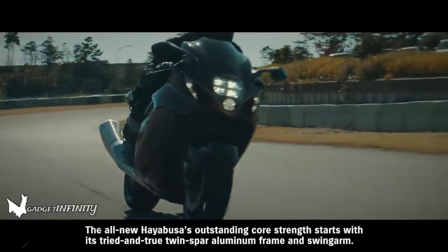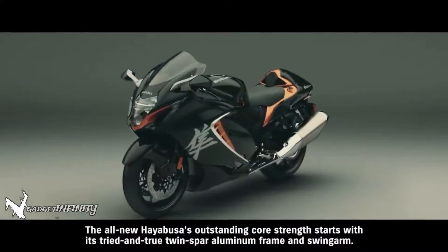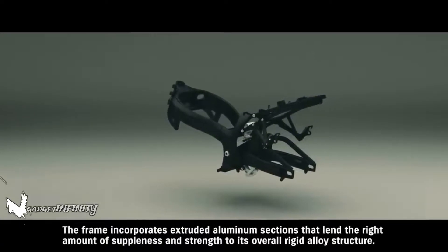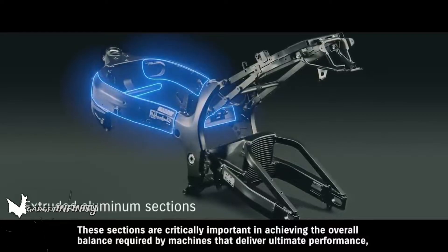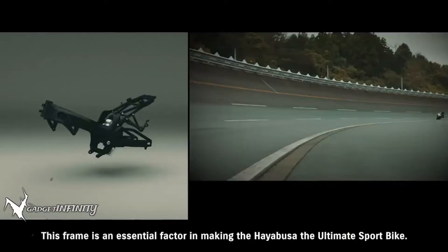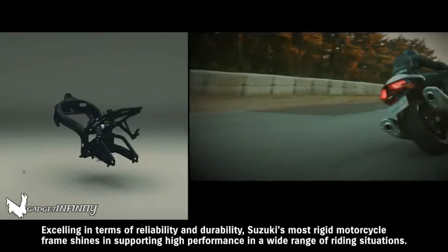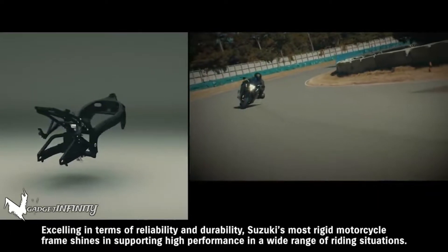The all-new Hayabusa's outstanding core strength starts with its tried and true twin spar aluminum frame and swing arm. The frame incorporates extruded aluminum sections that lend the right amount of suppleness and strength to its overall rigid alloy structure. These sections are critically important in achieving the overall balance required by machines that deliver ultimate performance, which is why they're also used in a number of supercar frames. This frame is an essential factor in making the Hayabusa the ultimate sport bike, excelling in reliability and durability, and shining in support of high performance across a wide range of riding situations.